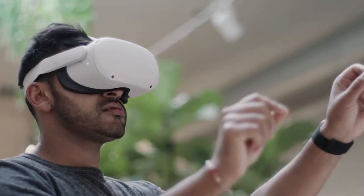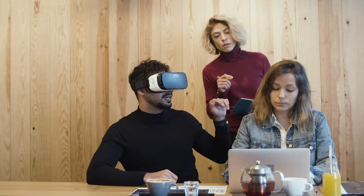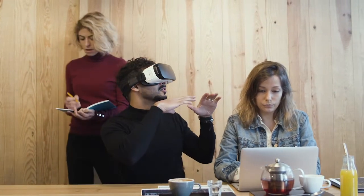VR collaboration platforms allow users to collaborate in virtual reality from remote locations. These solutions enable users to meet up in the same virtual space and communicate through both speech and text. This type of software can be deployed simultaneously to multiple users, which can enhance remote employees' ability to work with their colleagues.